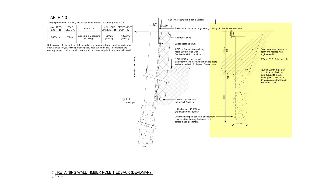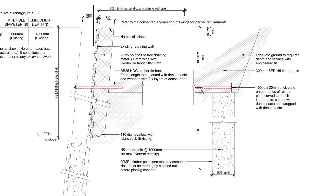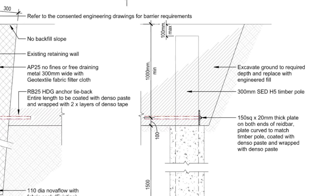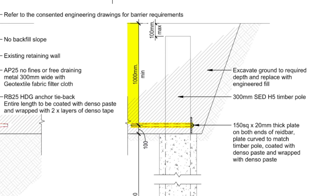On this side of the drawing you can see the new dead man and how far into concrete it needs to go, and that the RB25 is buried a meter below the driveway.